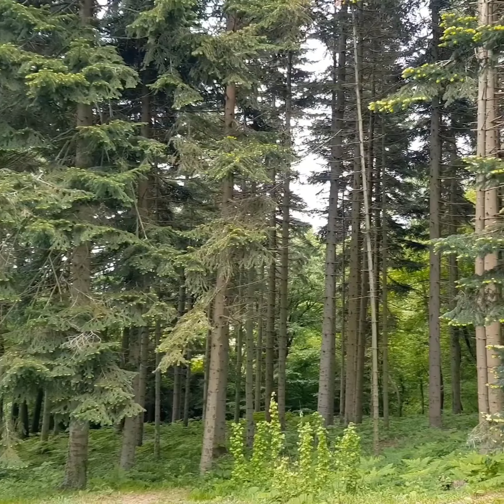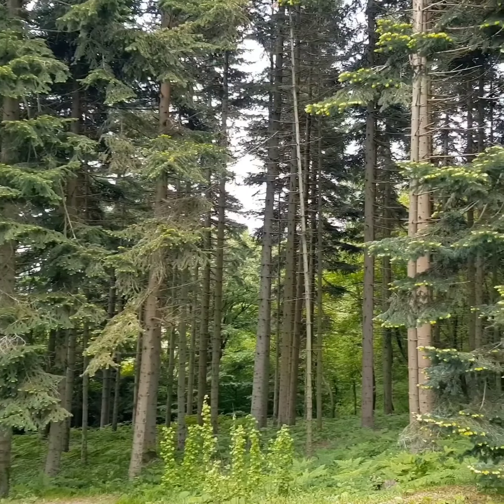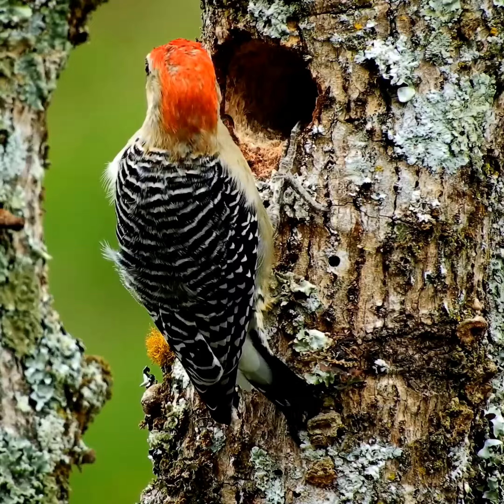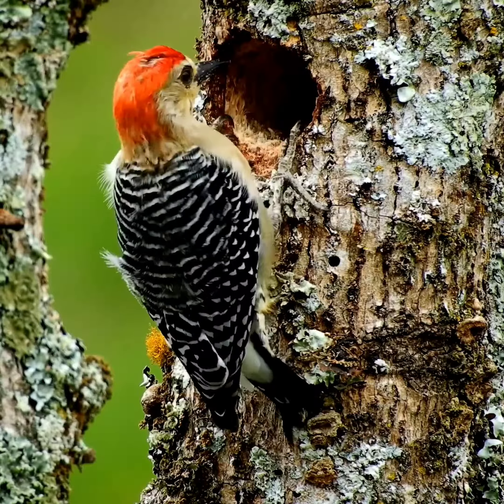One of the most important plants that you can have in your yard are evergreens. Birds really depend on evergreens to give them some privacy, give them protection, and shading as well.